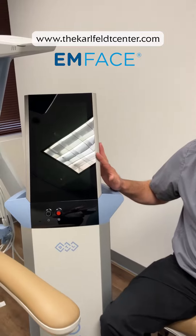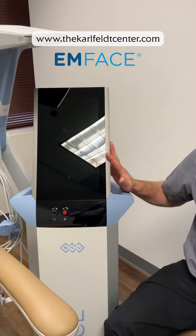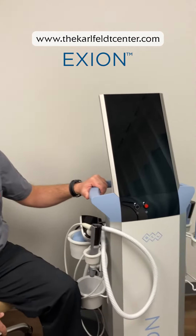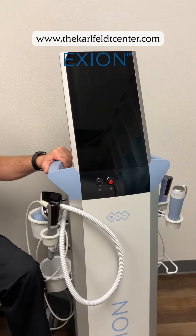We have the BTL devices here for tightening and firming the muscles and skin on the face and the body as well. But specifically looking over here at this machine here, we have a microneedling device that has radio frequency incorporated within the technology itself.